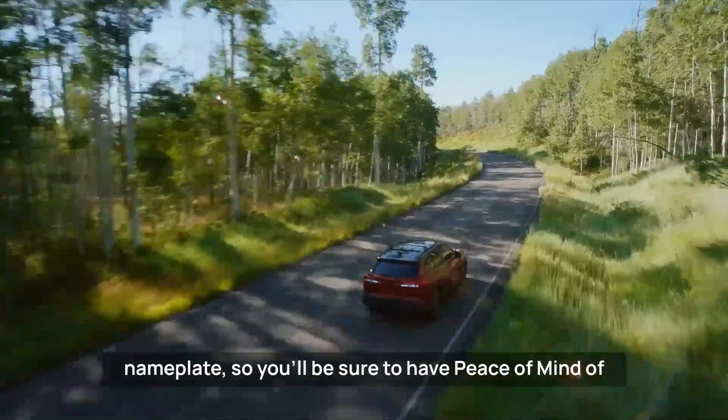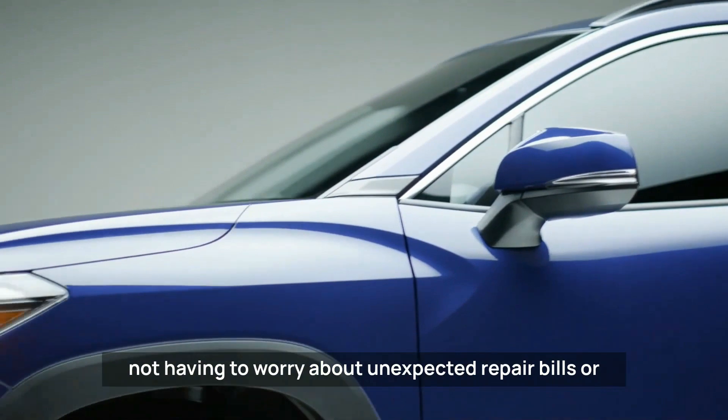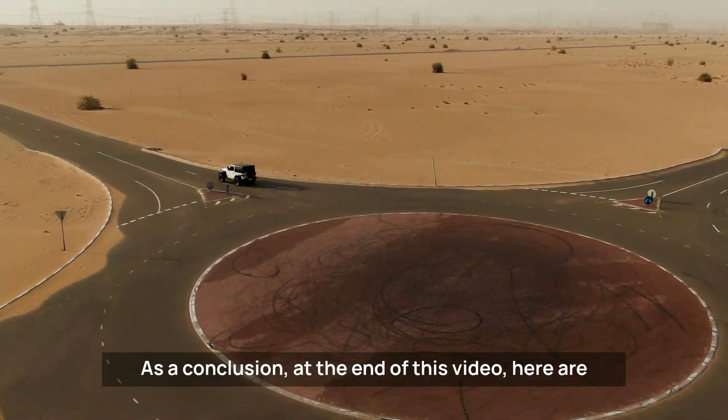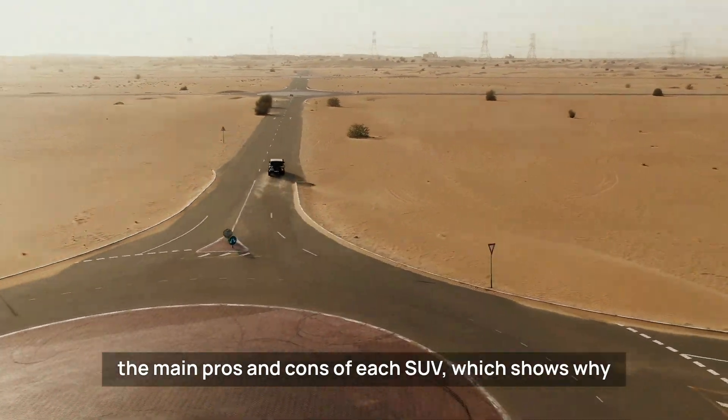Finally, there is the legendary, well-known reliability record typically associated with the Corolla nameplate, so you'll have peace of mind about not having to worry about unexpected repair bills or resale value.